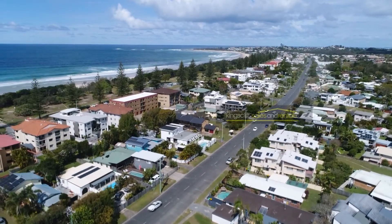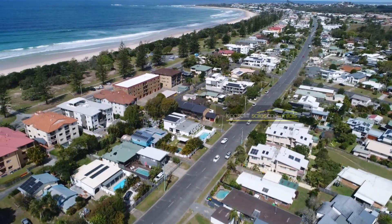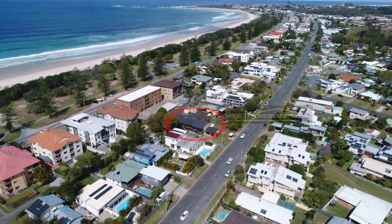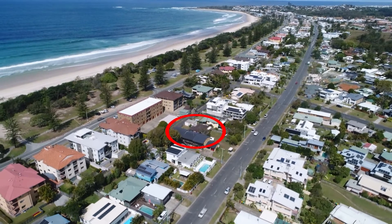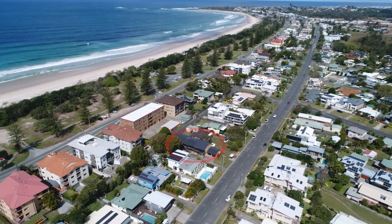There's also a single lock-up garage. We end this video with drone footage of North Kingseth, and we've highlighted where the building is in relation to Kingseth Street and the beach.